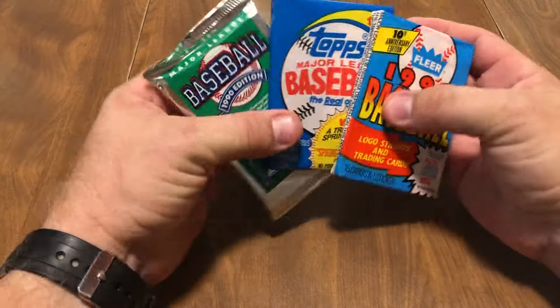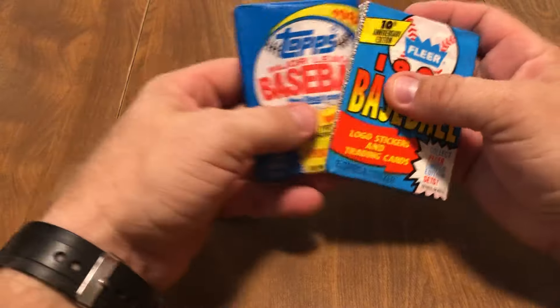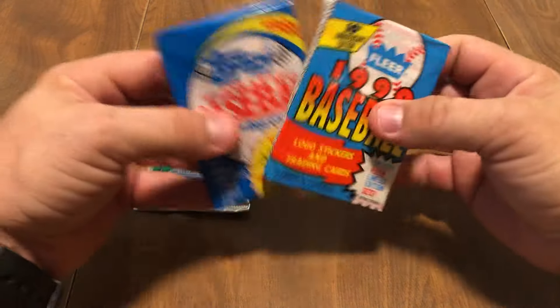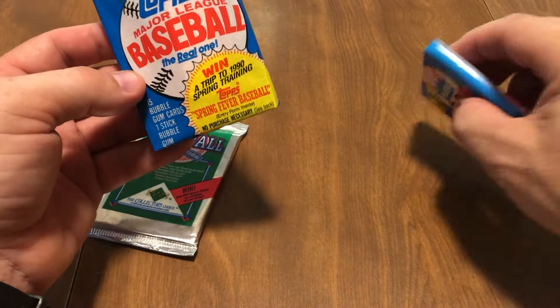So let's get to ripping. We got a 1990 Collector's Choice Upper Deck pack, 1989 Topps, and 1990 Fleer. We got true wax here and not wax here. And I'm going to go with 89 Topps first.